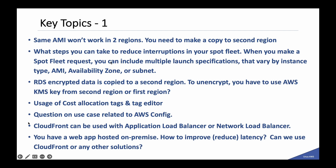There was a question about the same AMI not working in two regions. What steps you can take to reduce interruptions in your Spot Fleet — you can include multiple launch specifications varying by instance type and availability zone to increase spot instance availability. There was a question on RDS encrypted data copied to a second region and which KMS key to use for decryption. A question about usage of cost allocation tags and tag editor. And a question on use case related to AWS Config — you should know what AWS Config is used for.